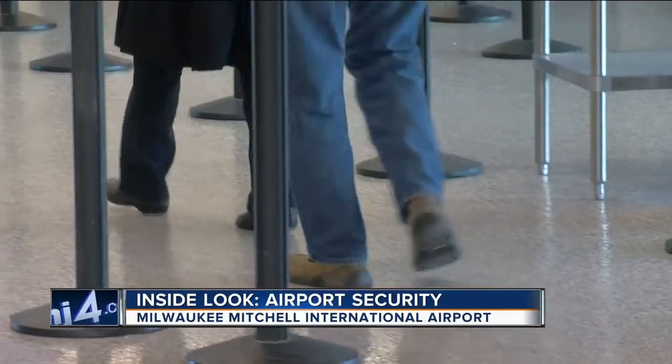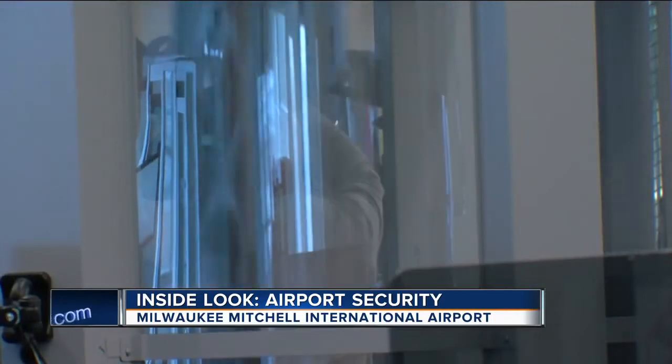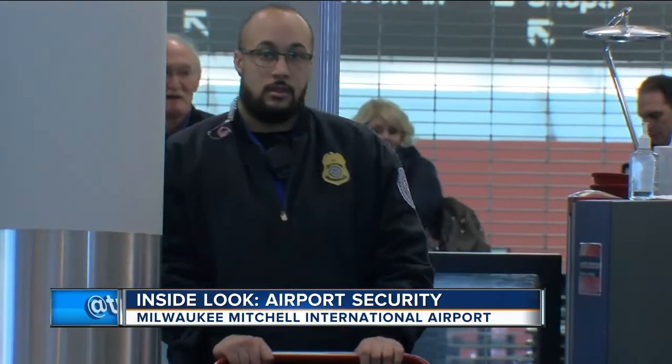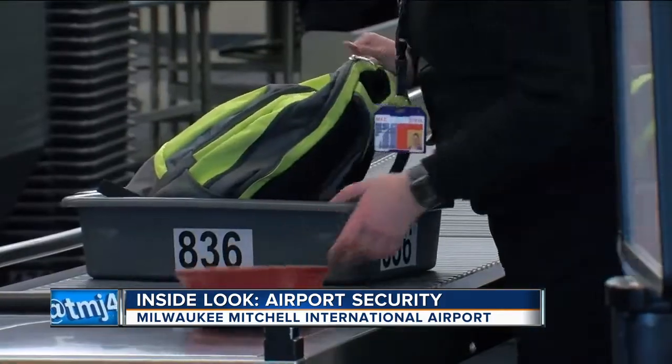Taking on the expected crowds of travelers this year comes down to preparation. TSA says they're ready for what will be a huge year in Milwaukee and Wisconsin.